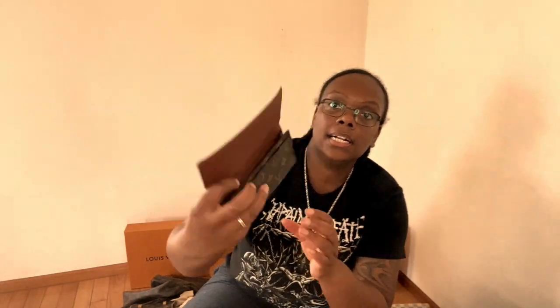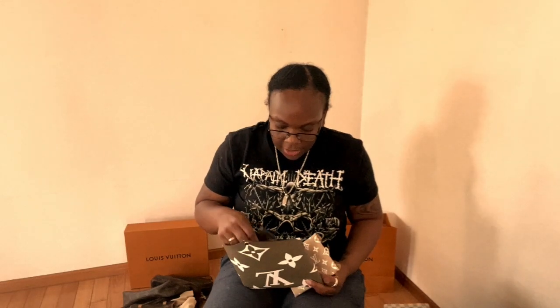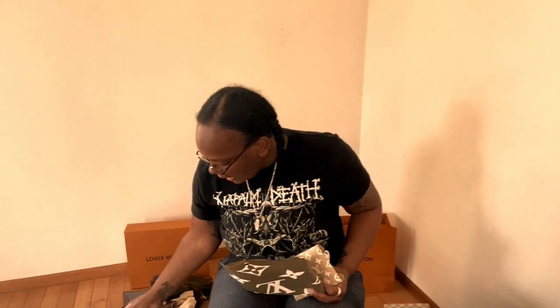The canvas on the classic monogram version is not super solid, so I tend to use the Damier Ebene one more. This is another Louis Vuitton checkbook wallet with different pockets — I sometimes use this when traveling to just one country, putting cards in the back and currency in the front.